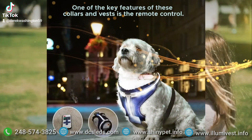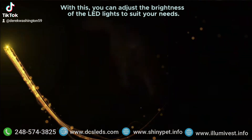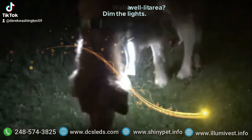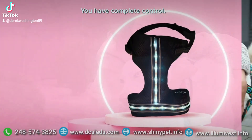One of the key features of these collars and vests is the remote control. With this, you can adjust the brightness of the LED lights to suit your needs. Walking in a well-lit area? Dim the lights. Venturing into a darker environment? Crank up the brightness. You have complete control.